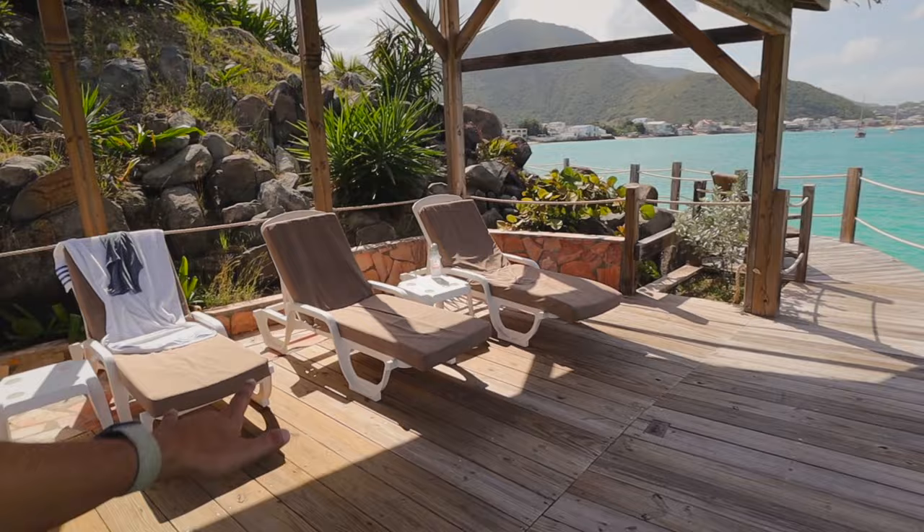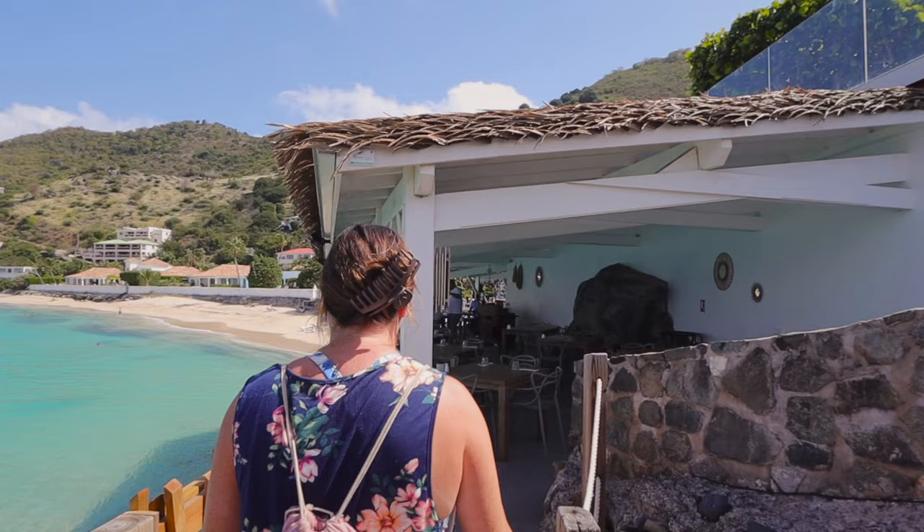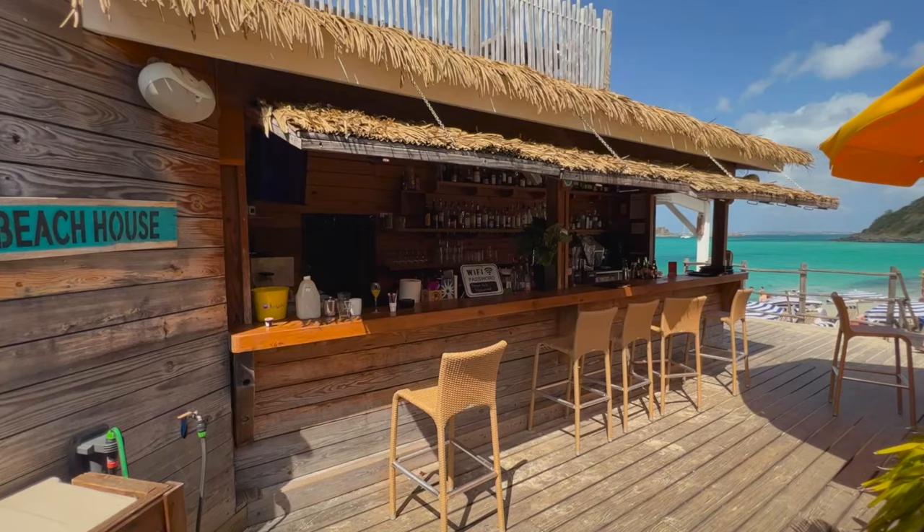We're just coming across some other chairs right now and this is the view they have — absolutely amazing. Can you imagine just sitting here all day looking at that water, with the beautiful color and all those boats out there? I love this place. When you come around the corner on the other side, you come across the restaurant.